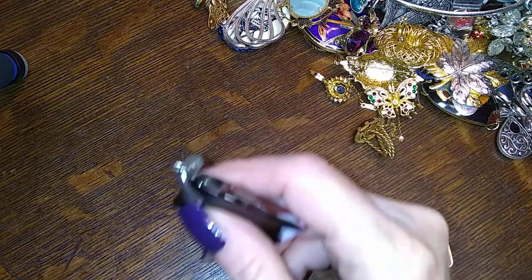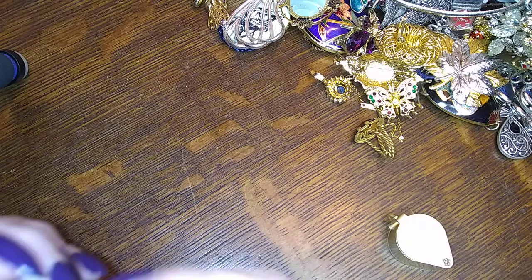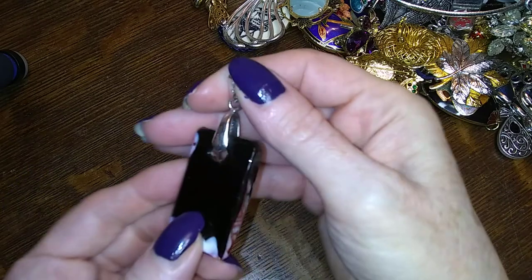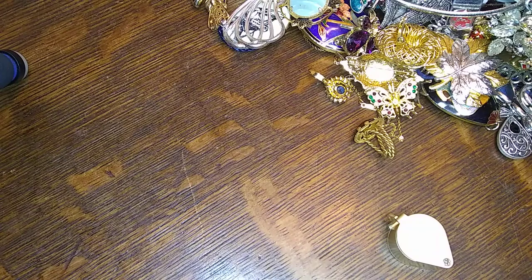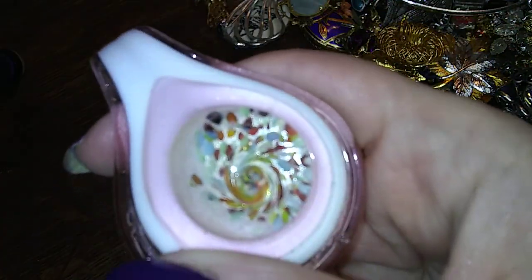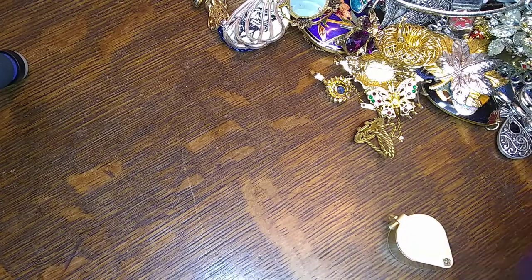Here is a cute little glass pendant — black, red, white, and silver. There is a ton of glass things in here — lots and lots of glass.